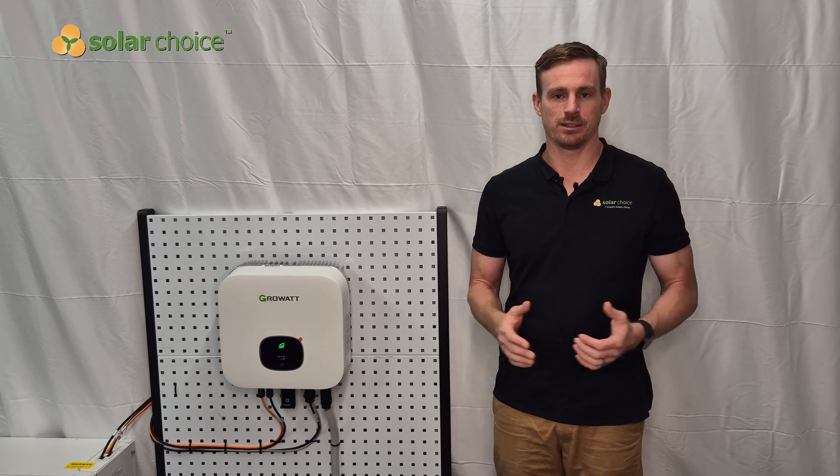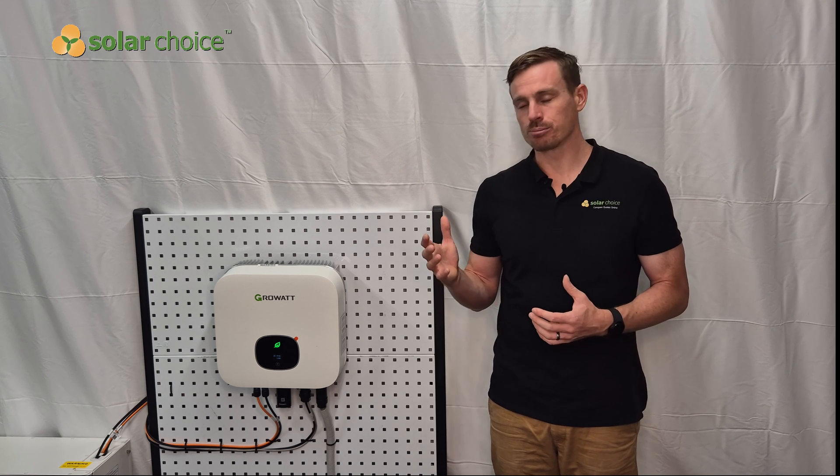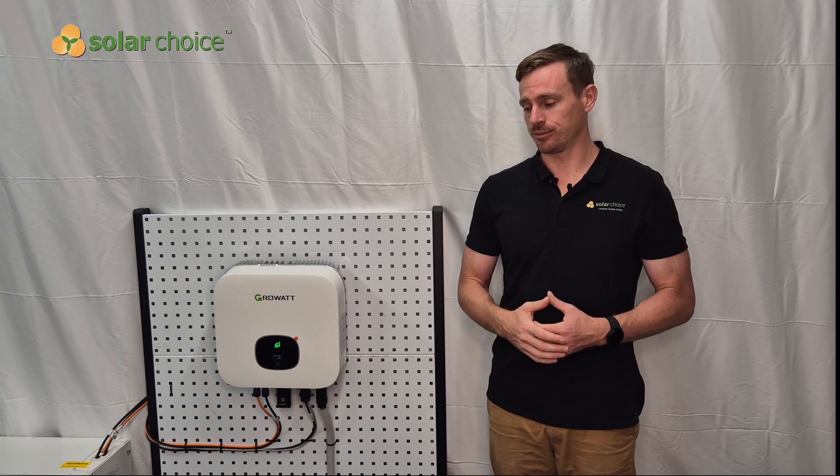That's all we've got to cover today in the Growatt solar inverter review. As always, you can come to the Solar Choice website to see our full in-depth written review, look at other educational information, and compare quotes from pre-vetted solar installers online for free. Check out our YouTube channel where we've completed reviews of all different solar panel brands, inverter brands, battery brands, and EV chargers as well. Thank you.